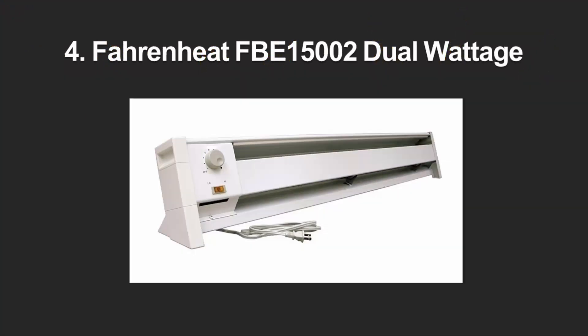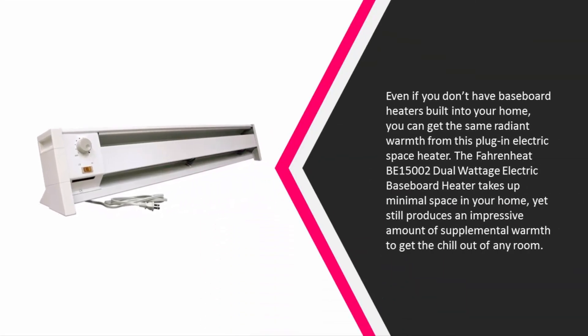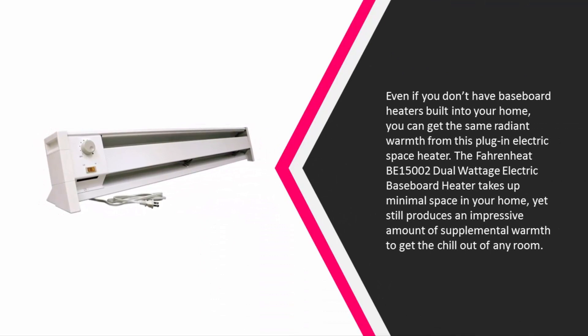At number 4: even if you don't have baseboard heaters built into your home, you can get the same radiant warmth from a plug-in electric space heater. The Fahrenheat FBE15002 Dual Wattage Electric Baseboard Heater takes up minimal space in your home yet still produces an impressive amount of supplemental warmth to get the chill out of any room.